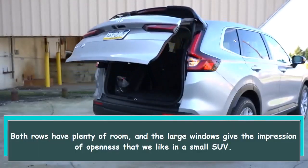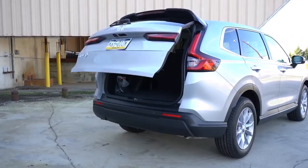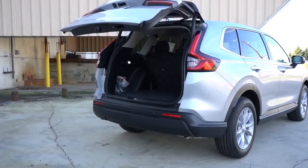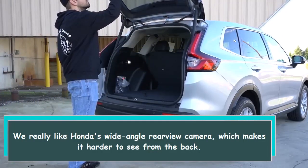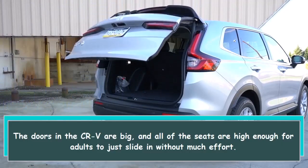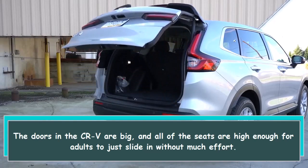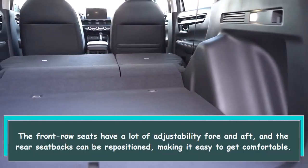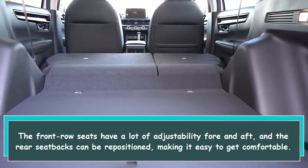The CR-V's interior just makes sense. Both rows have plenty of room, and the large windows give an impression of openness. Outward visibility is aided by all that glass, and Honda's wide-angle rear-view camera is a highlight. The doors are big and all seats are high enough for adults to slide in without much effort. The front row seats offer a lot of fore-and-aft adjustability, and the rear seatbacks can be repositioned for easy comfort.